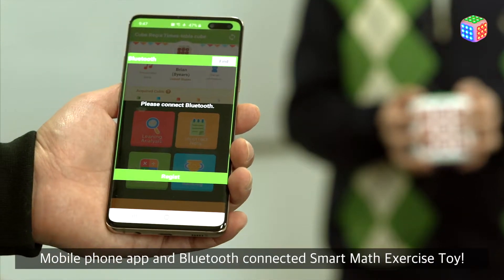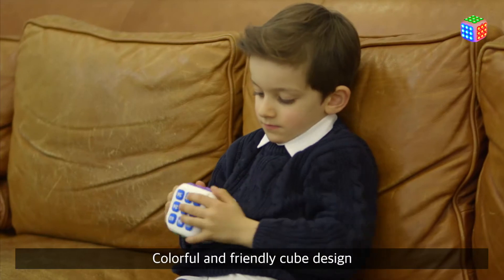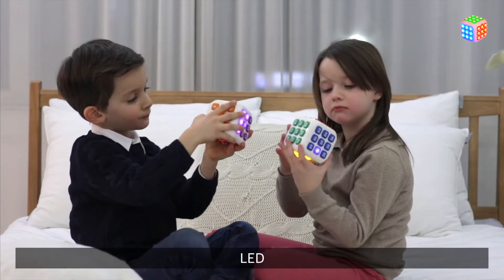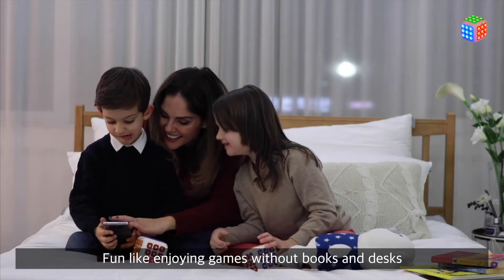Mobile phone app and Bluetooth connected smart math exercise toy. Colorful and friendly cube design. Sound. Correct. LED light.